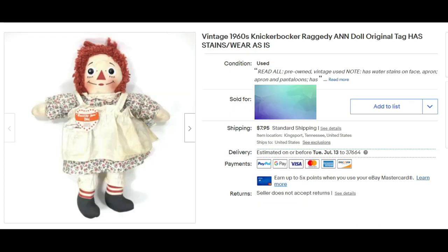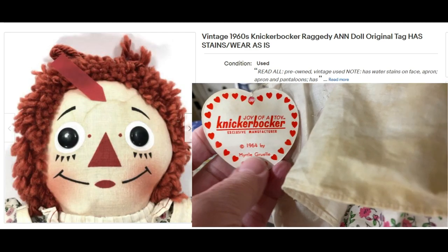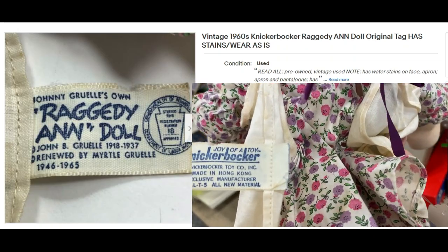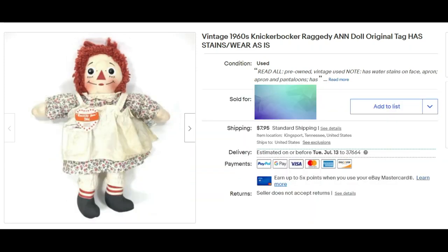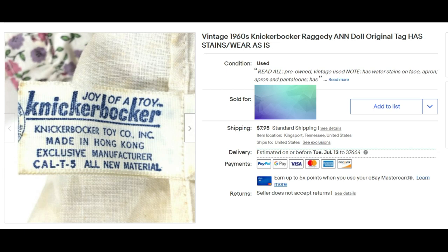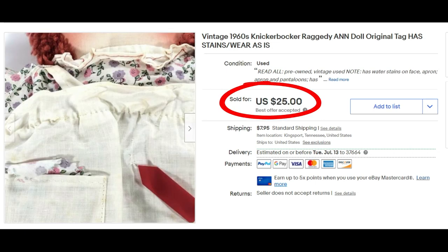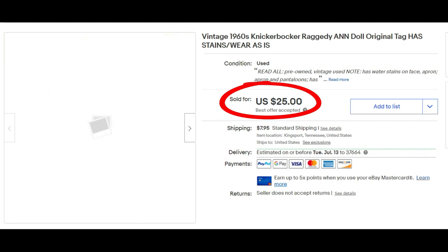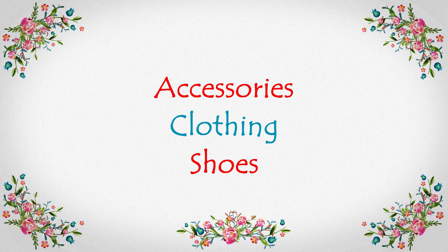I found this Raggedy Ann at the Reese store in Johnson City — it's a 1960s Knickerbocker Raggedy Ann doll with its original tag, but it has a lot of stains and some issues, so I sold it as-is. I paid five dollars for it, which was quite a bit for me to pay for something like this, but it did sell for $25 plus shipping. The lady who purchased it said this is exactly what her daughter wanted — she wanted an older one and didn't mind the stains at all.